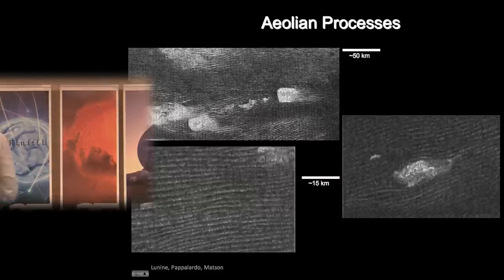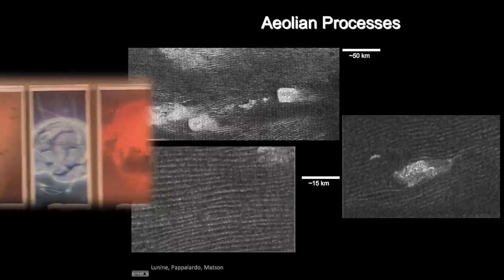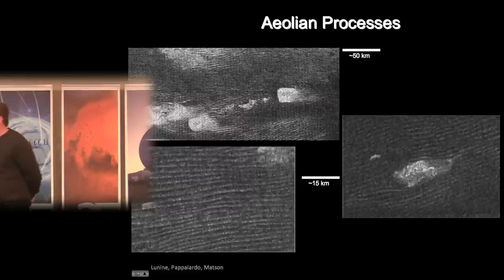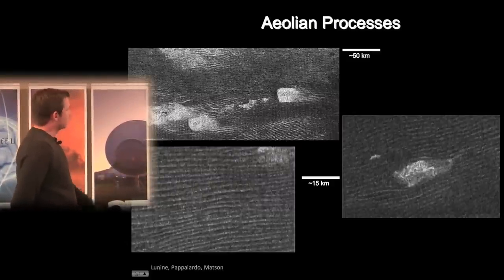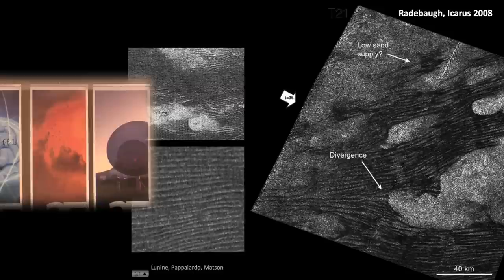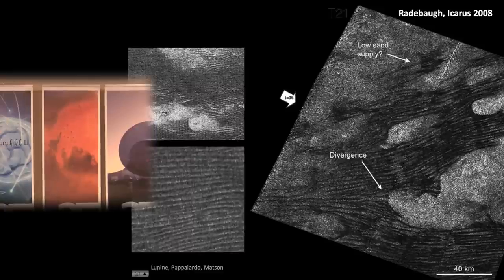Within 30 degrees of the equator there are wonderful equatorial dunes extending tens of kilometers, separated by a few kilometers in spacing. These are thought to be made of hydrocarbon particles derived from photolysis. The dunes interact with topography — diverting around 800-meter mountains and reconstituting on the other side — suggesting a net transport direction from west to east. This is meteorologically difficult to understand given Titan's rotation, which, like Earth, would produce Coriolis forces tending to make winds blow east to west.